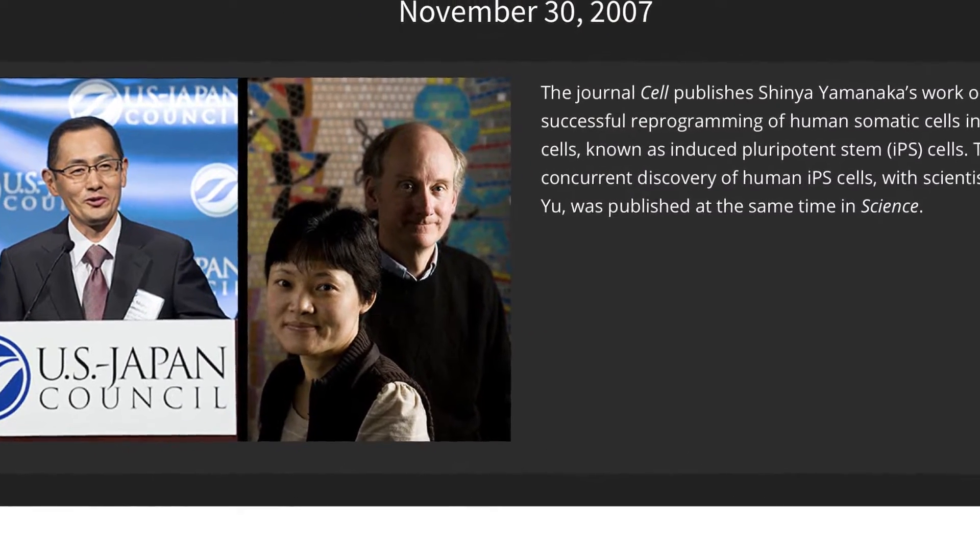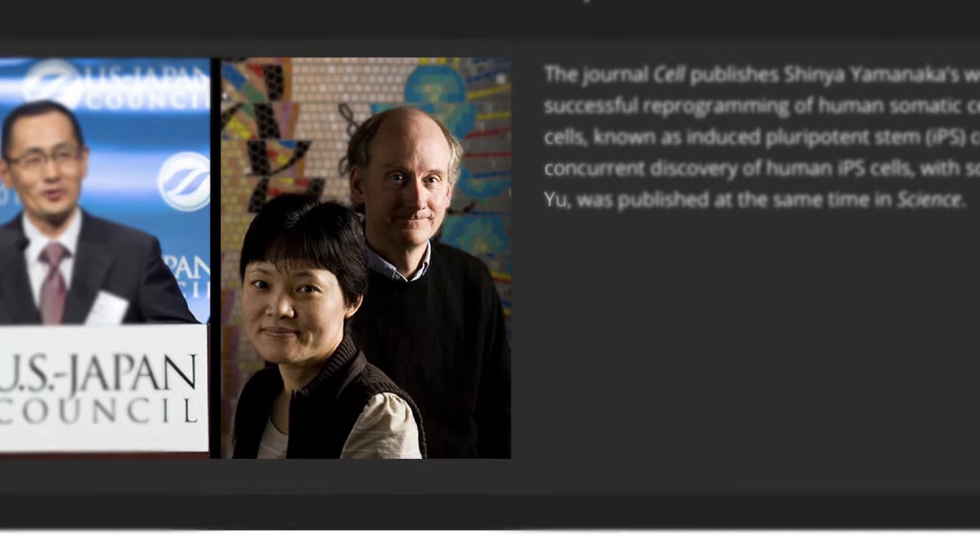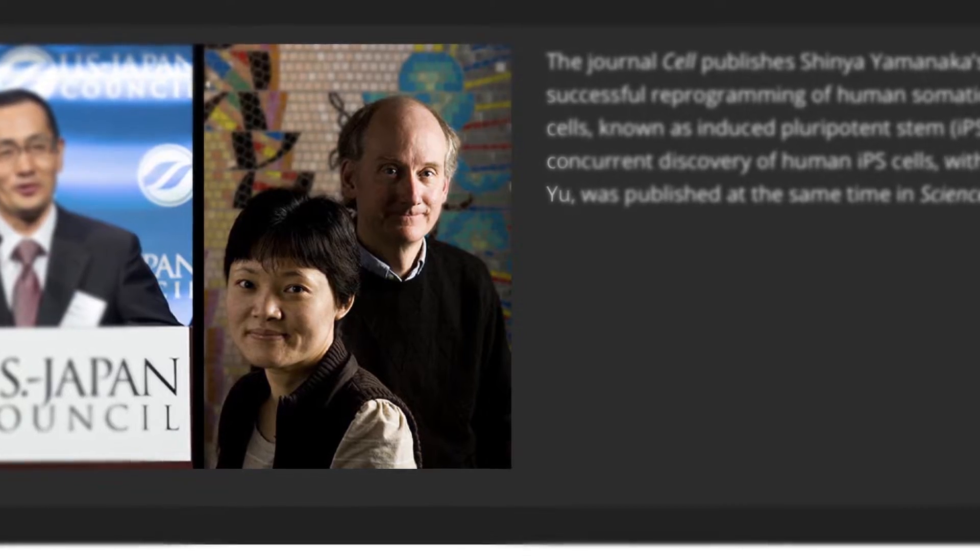In 2007 and 2008, Jamie Thomson and Shinya Yamanaka figured out a way to reprogram other cells to behave like human embryonic pluripotent stem cells. These are called induced pluripotent stem cells because we take other cell types like skin or blood and induce them to become human stem cells, and then they have the characteristics of pluripotent stem cells — they can be turned into any cell type of the body.